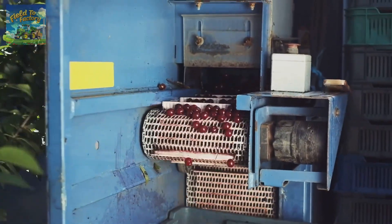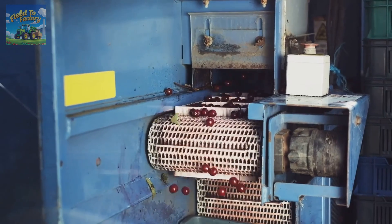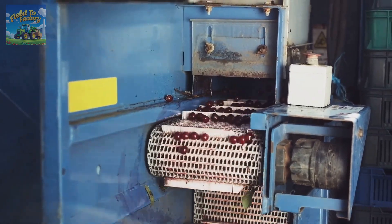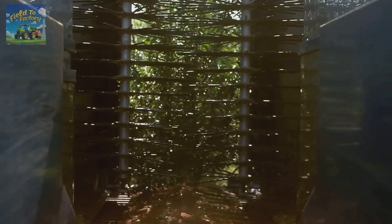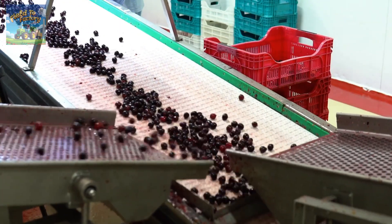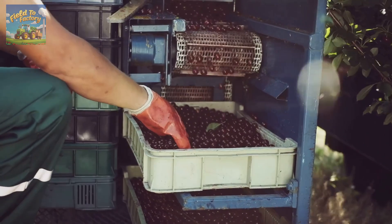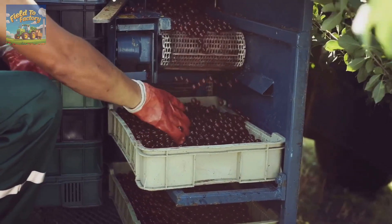These advanced machines, capable of processing 10 to 20 tons of cherries per hour, are designed to handle large quantities while minimizing labor. Equipped with powerful shaking systems, the machines dislodge ripe fruit without harming branches or leaves. High-speed conveyors ensure the safe and quick transfer of the harvested fruit. Some modern harvesters even feature sensors and automatic cameras to accurately detect and harvest ripe cherries.